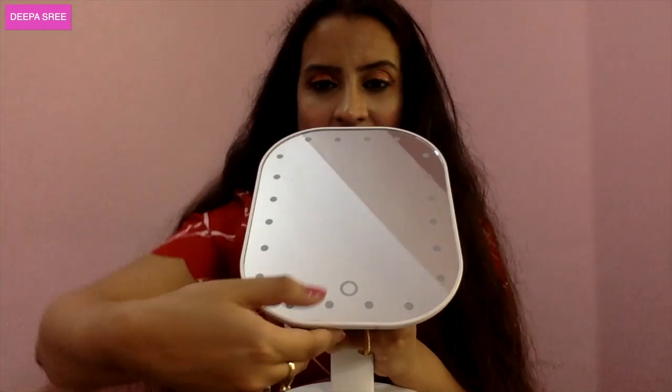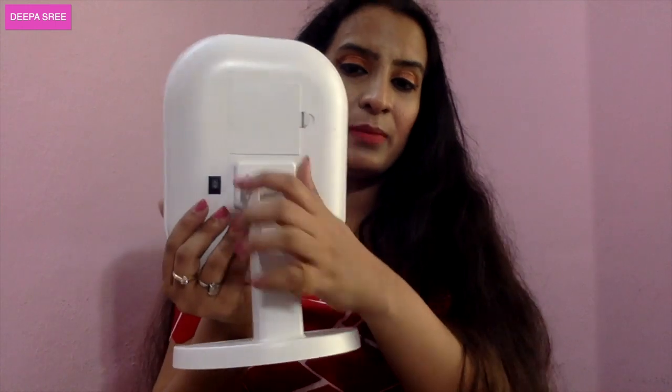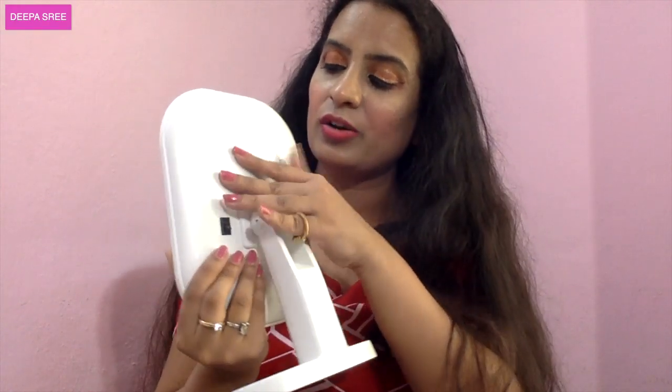I also got this large LED mirror from SHEIN at a discount. Since I film a lot of makeup videos I need a good mirror with LED light. It comes in a square and an oval shape — I got the oval one for the rounded edges. It runs on four AA batteries. You just click a button to turn it on, and it has a stand where you can place your lipsticks. Very easy to use — I use it whenever I'm getting ready.